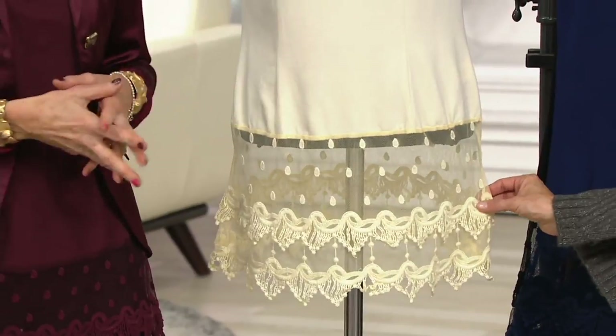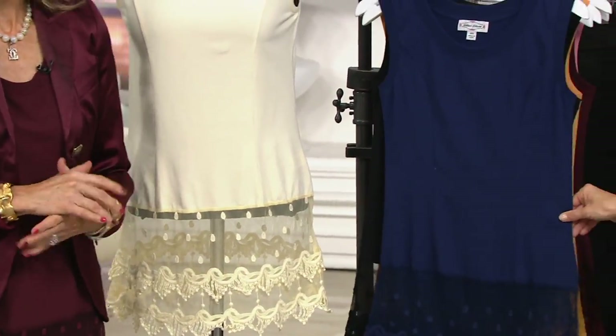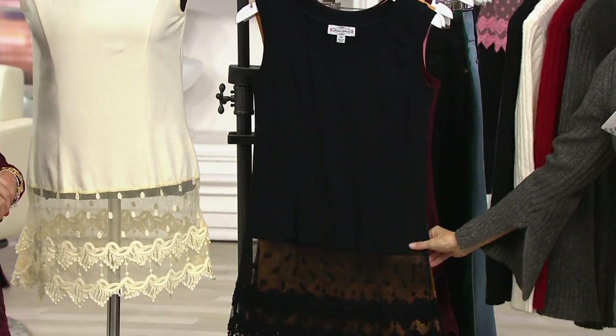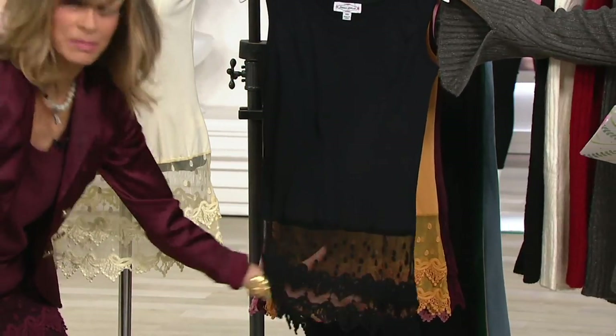It's called vanilla. And then if you move over here, this is your navy option — true navy. You're going to see Michonne wearing that. Here's your classic black if you need a little holiday pizzazz. Look at that lace in the black.